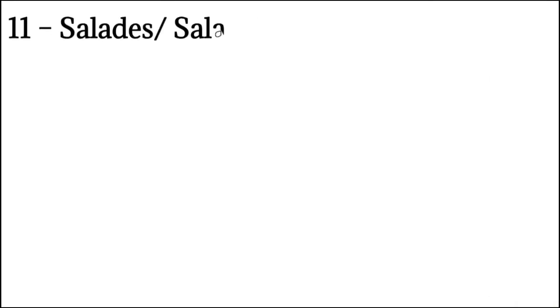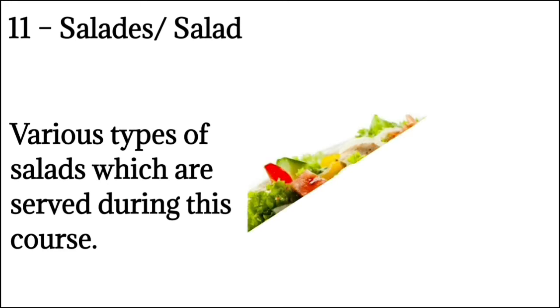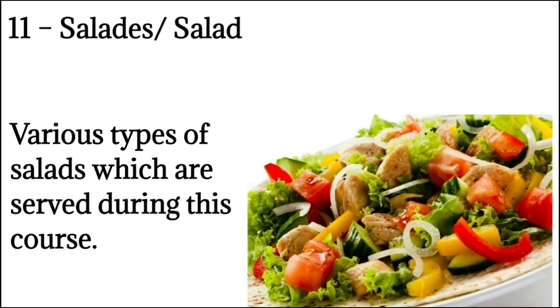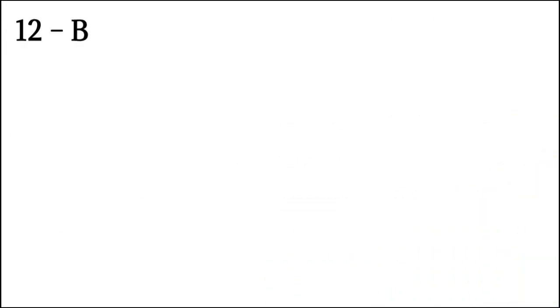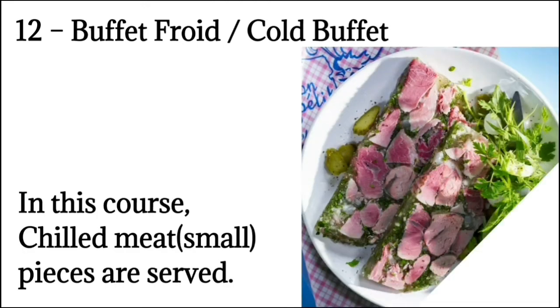Number 11: Salades means salad. Various types of salads are served during this course. Number 12: Buffet Froid means cold buffet. In this course, chilled meat in small pieces is served.